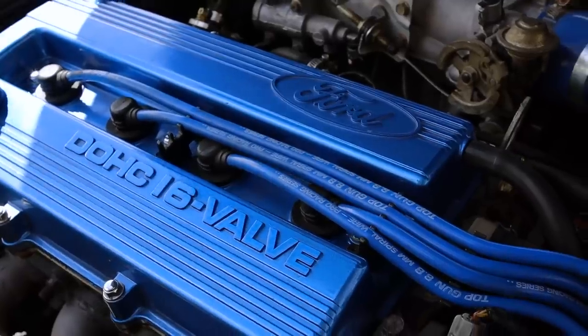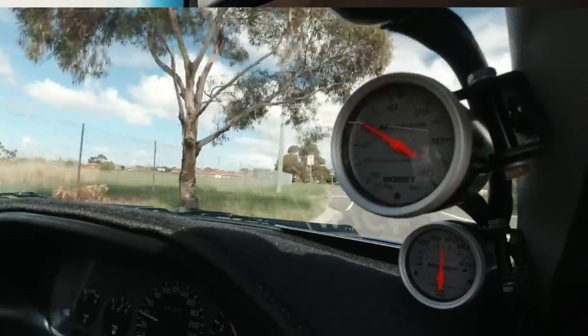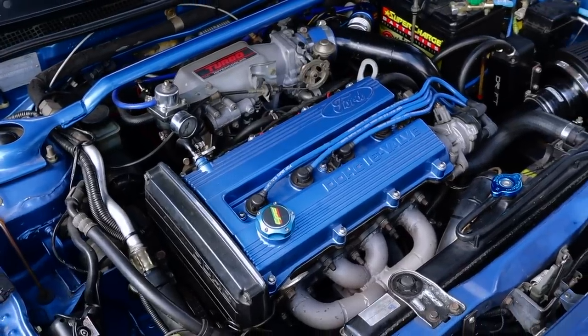It's so much fun to get on it because the power is so accessible. It doesn't feel like you've got to wait through that lag to access that power. It's right there on tap at 3,000 RPM and it builds right through the entire rev range. And the noises that it makes from this BPT engine are so cool.